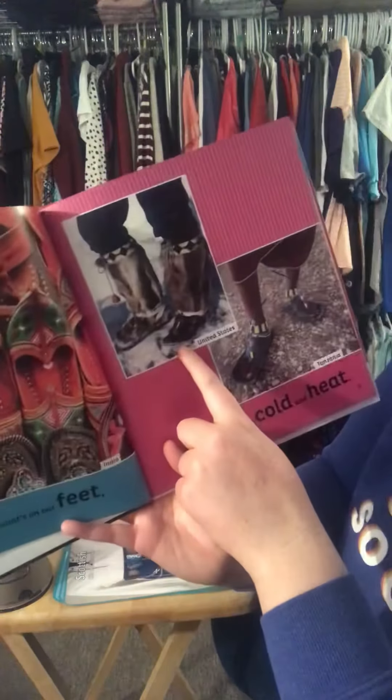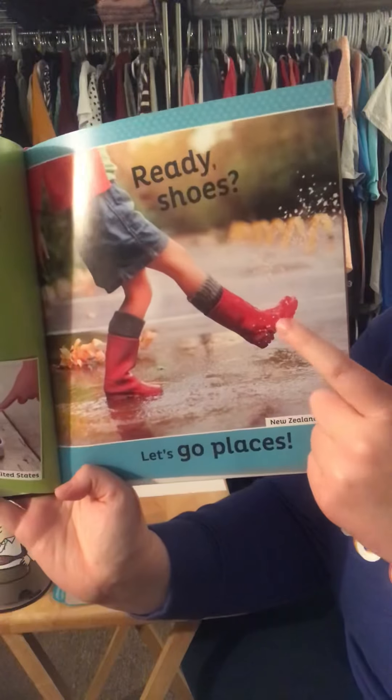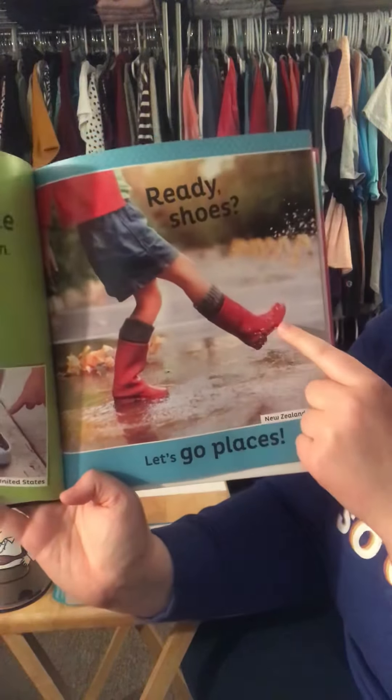Slide them on, tie the laces. Ready shoes? Let's go places. We have Ethiopia, the United States, and New Zealand. So look, this is a different country, but in our country we also have rain boots that look like that. So sometimes not all the clothing is totally different.